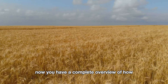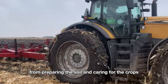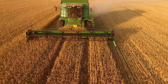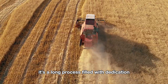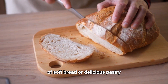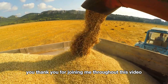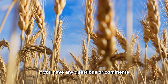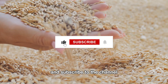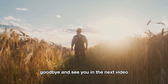Now you have a complete overview of how American farmers harvest millions of tons of wheat each year — from preparing the soil and caring for the crops, to using modern machinery to harvest and transport the wheat to processing factories. It's a long process filled with dedication, precision, and hard work. So the next time you enjoy a slice of soft bread or a delicious pastry, remember all the effort that went into bringing those wheat grains to you. Thank you for joining me throughout this video. If you have any questions or comments, feel free to leave them below. Don't forget to like the video and subscribe to the channel for more fascinating insights into the world of agriculture. Goodbye, and see you in the next video.